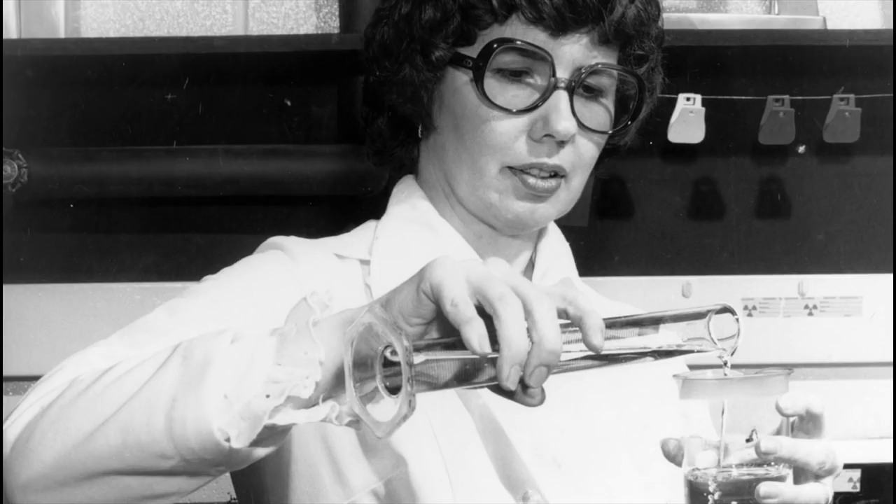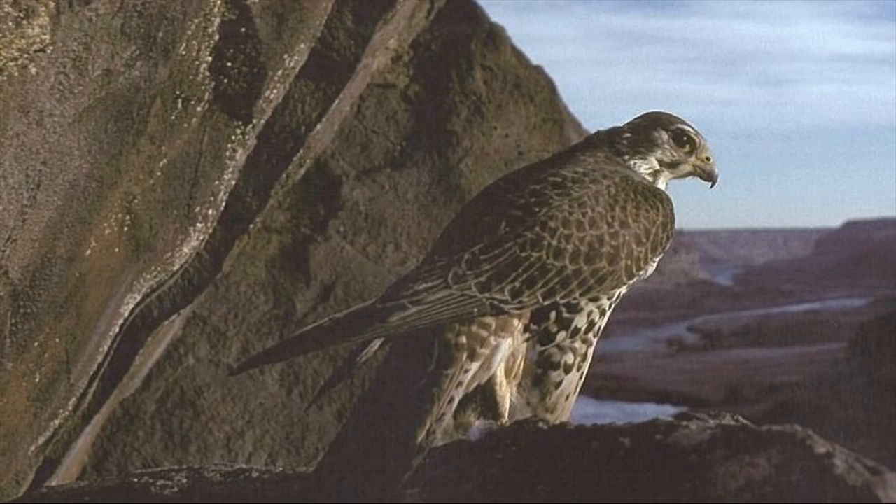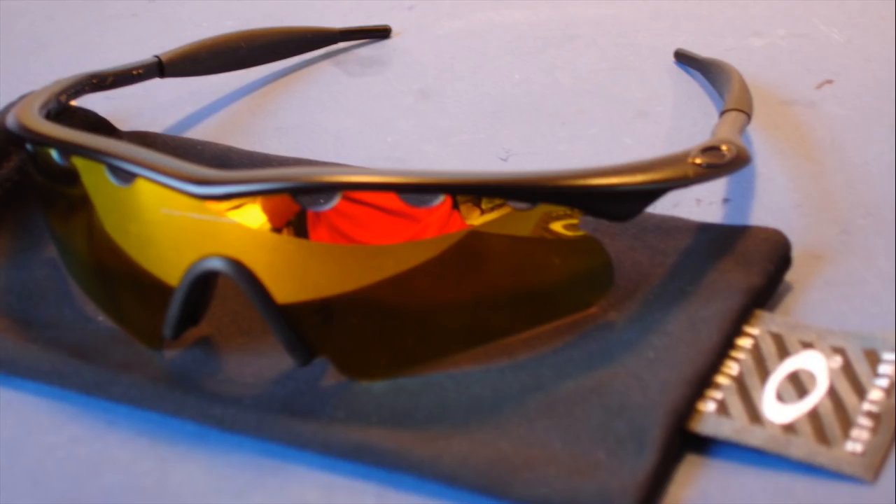They studied raptors — the birds, not the dinosaurs — and found they have a special oil in their eyes that protects them from harmful wavelengths. They mimicked that by using dyes and zinc oxide, which filtered out the damaging UV light. After they created the technology for their staff, they used it to develop sunglasses to protect the rest of the world from the sun's harmful rays.